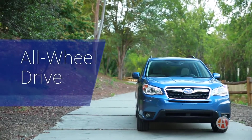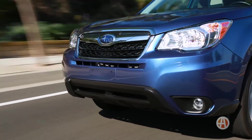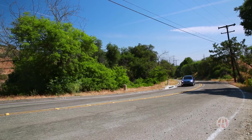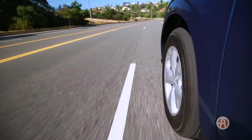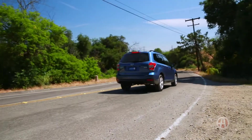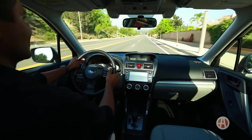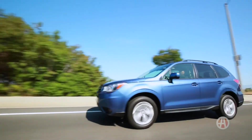All-wheel drive. The standard all-wheel drive Forester has a 2.5-liter 4-cylinder engine that delivers 170 horsepower. But the 2.0 XT model boasts a turbocharged 4-cylinder good for a healthy 250 horsepower and returns 25 miles per gallon. The base 2.5i sees 32 miles per gallon highway with the CVT automatic — impressive for an all-wheel drive crossover.